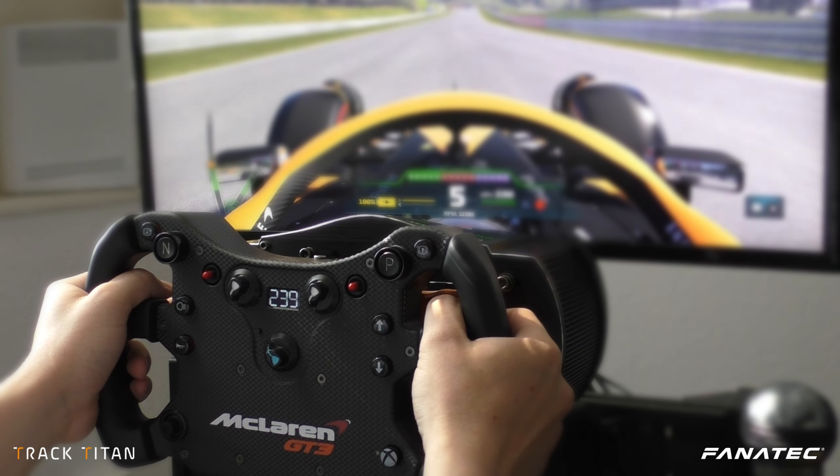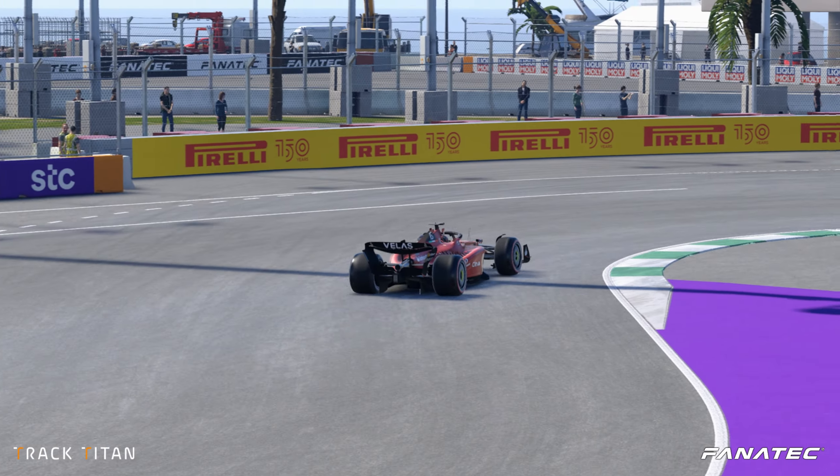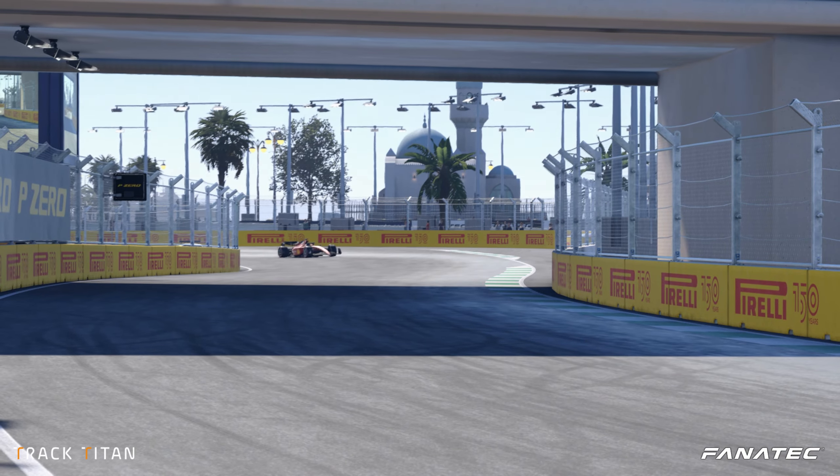Welcome back to another Tutorial Tuesday. Today we're taking a trip all the way down to Saudi Arabia to visit the Jeddah street circuit.